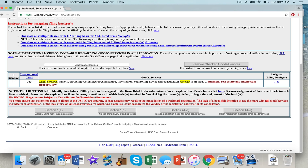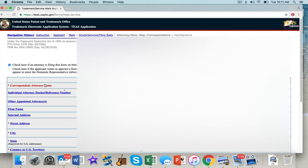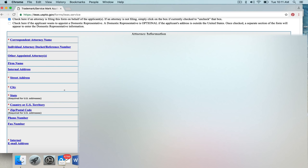If you're doing the 1b intent-to-use filing, you have to have a bona fide intention to use the mark on all goods and services. So when you make a big laundry list of clothing items, be careful — the examiner could require proof of that intention. Now, if you have an attorney filing this — which is me — I would add my name and address. Check your address, city, state, zip, email, and authorize the USPTO to communicate with you, then continue.